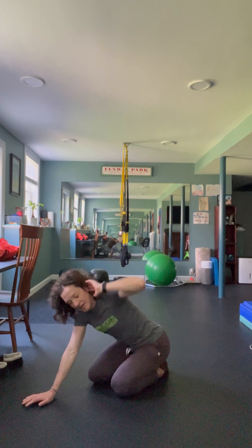Inhale on the way in, exhale on the way up — for 10 reps — and then switch sides. So 10 on both sides.